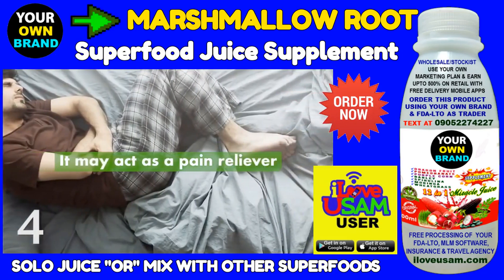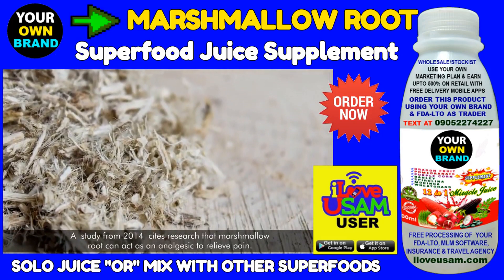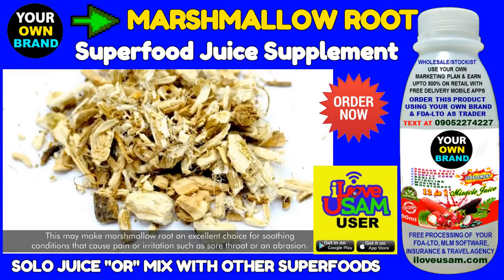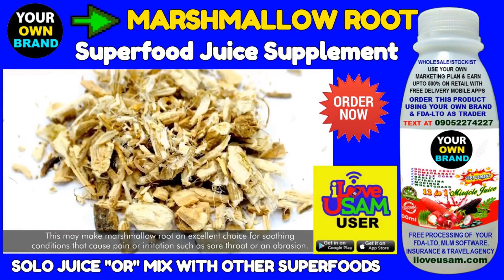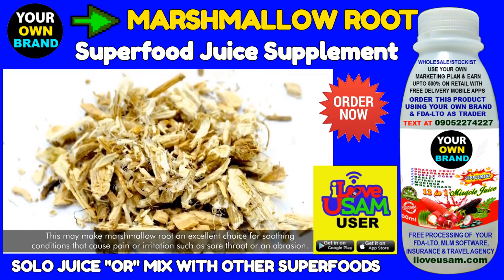Marshmallow root may act as a pain reliever. A study from 2014 cites research that marshmallow root can act as an analgesic to relieve pain. This may make marshmallow root an excellent choice for soothing conditions that cause pain or irritation, such as sore throat or an abrasion.